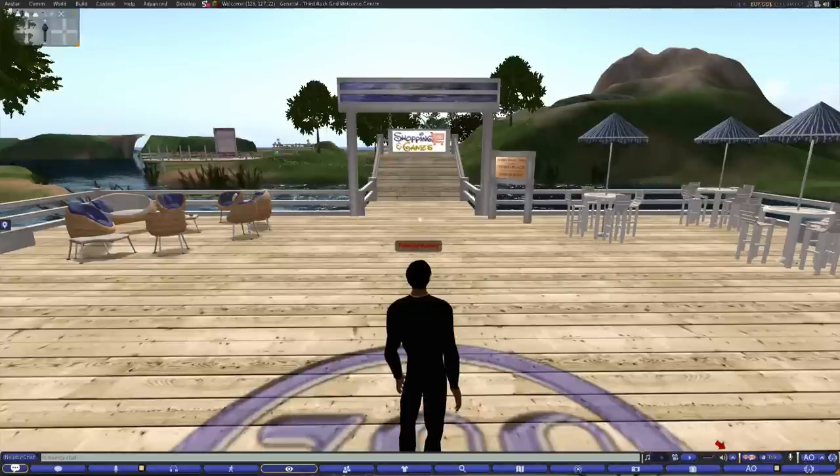Alright everybody, I am Timothy Hoxley, also known as Timothy Rogers on Grid Press. This is my first video for Grid Press, going out and taking a look around. I am here in the well-known, or should be well-known, Third Rock Grid.